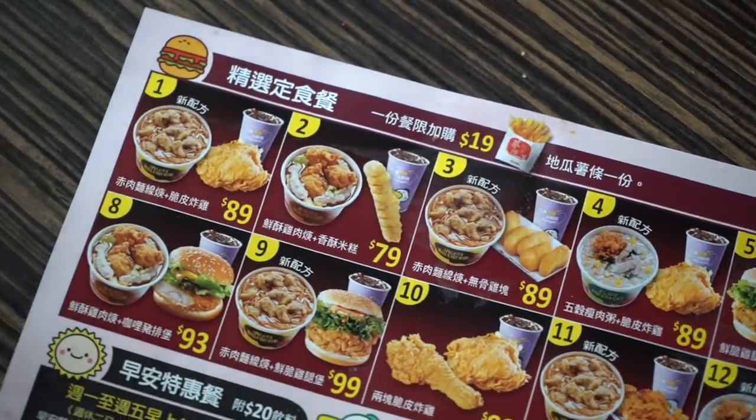I saw the menu and I just ordered a ton of stuff. I got things that are not really common Western fast food like chicken nuggets or hot dogs — although they have all that. I actually ordered some more of the special Taiwanese street food slash fast food type of foods. So here we go, let's start with the first one.